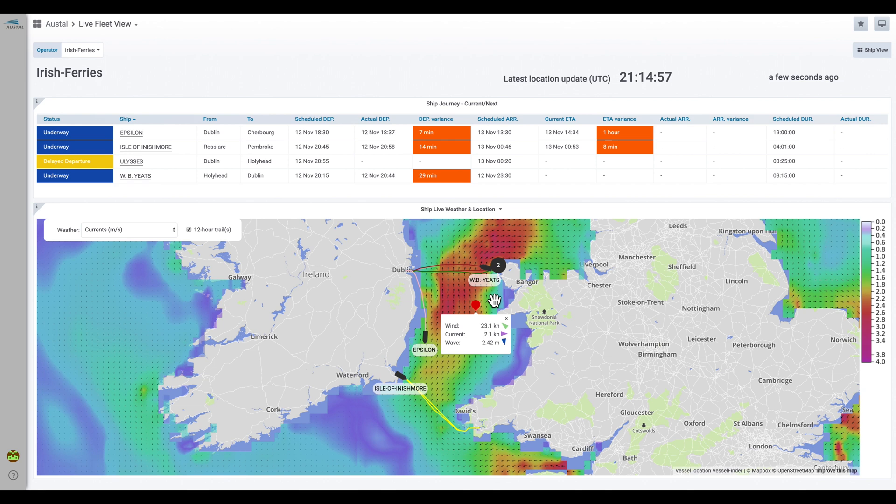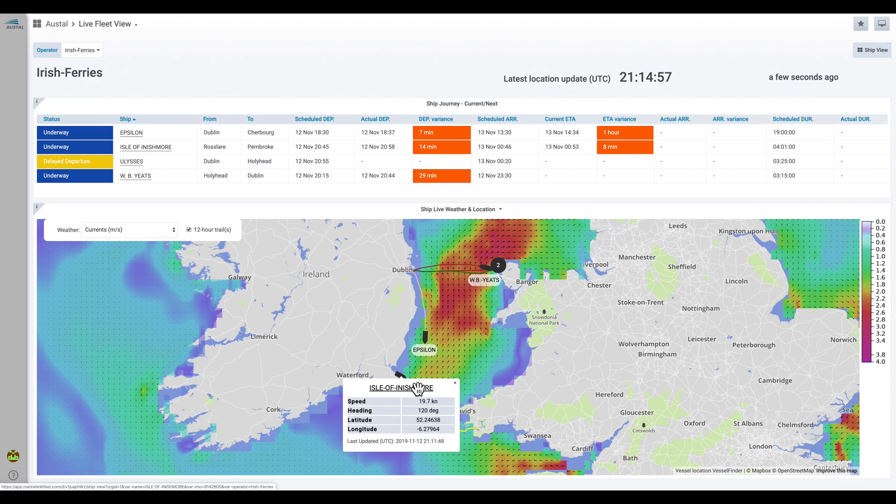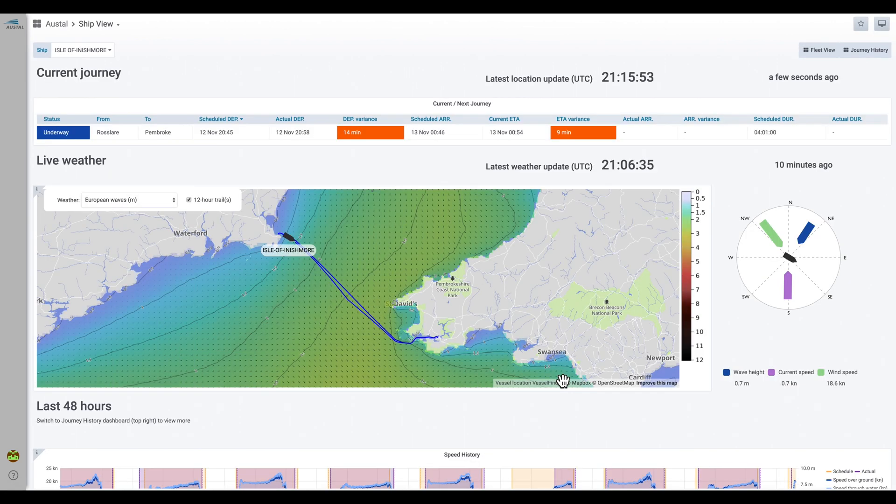There are a few different ways to dive into the current and past performance of individual ships from this view. The first is to click the button on the top right — the ship view. The second is to click on the name of the ship in the table at the top of the fleet view. And the third, which is what we're going to do, is to click on the ship icon itself and then click on the ship name.